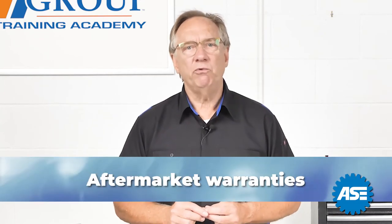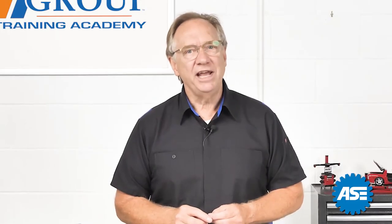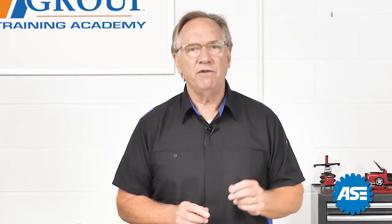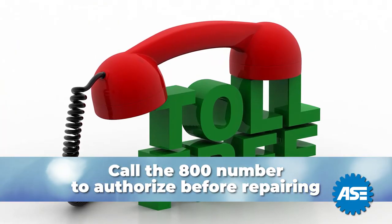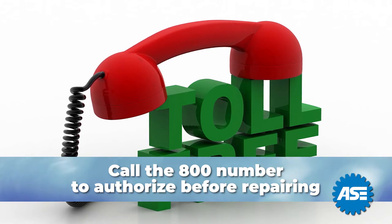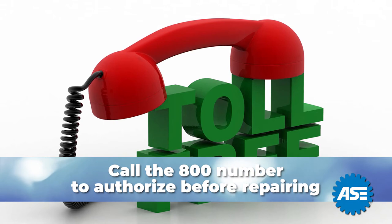The last category to be aware of is aftermarket warranties. Most customers know when they have these — they don't have the particulars, but they remember buying something. These can be very tricky and have many qualifiers for coverage to be in force. It is best to get the 800 number and call the company to make sure before turning a wrench, since many of these require pre-authorization.